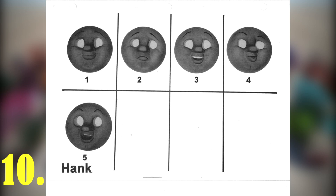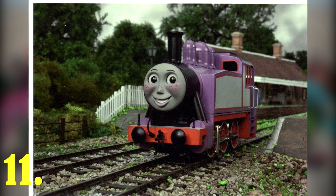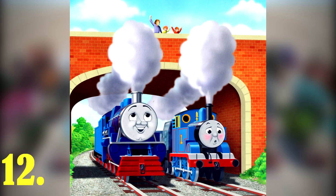Although Rosie was the first engine in the television series to be based on an American locomotive, Hank was the first to actually be recognized as such. Hank is the first character in the franchise whose basis has never run in the United Kingdom.